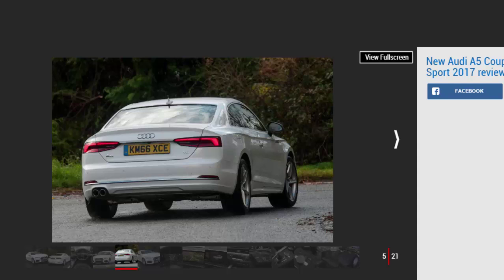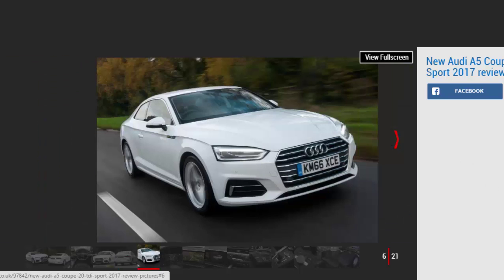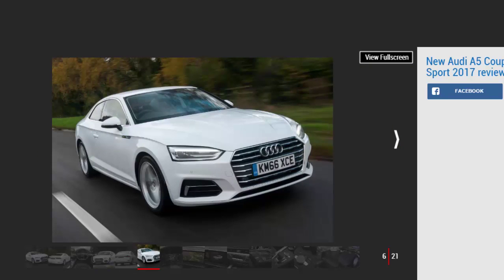The A5 Coupe doesn't look massively different from its predecessor, with a similar roofline and muscular stance on the road. That's not such a bad thing, because the car still looks smart, and it's easily a match for its main rivals in the style department.